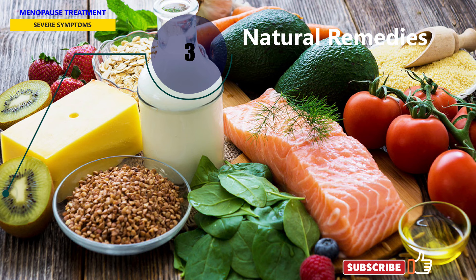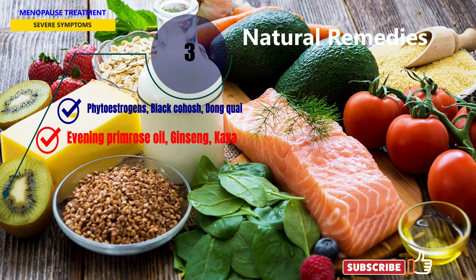However, the U.S. FDA does not regulate herbal supplements, so they may not always be safe. If you decide to try these remedies or other herbal products, be sure to discuss this with your doctor. Some botanical or herbal supplements can interact with prescription drugs.